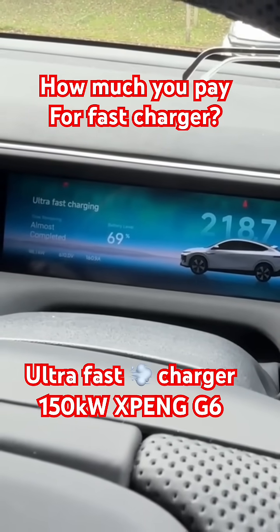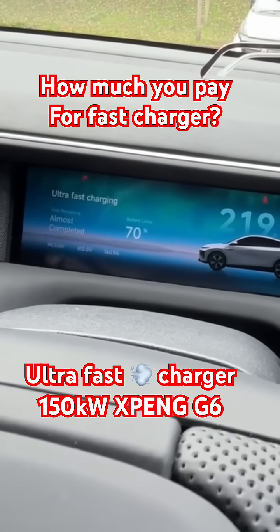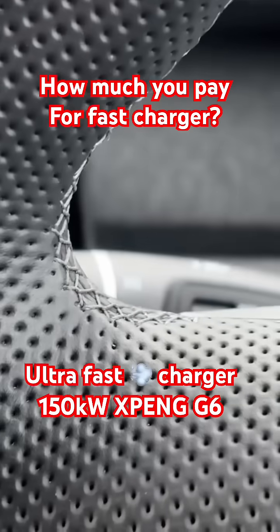At 10 minutes in, we're at 69% battery, 218 miles of range, and the current charging speed is 98 kilowatts — so 20% charged in 10 minutes.